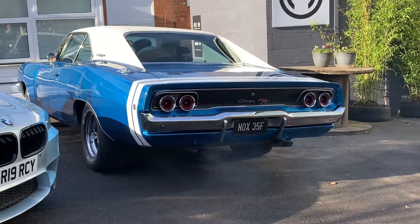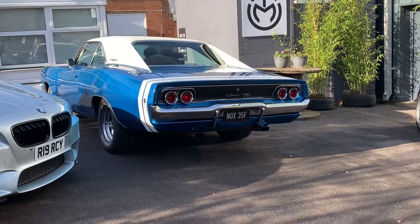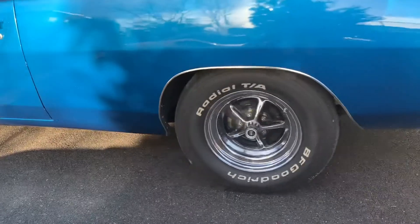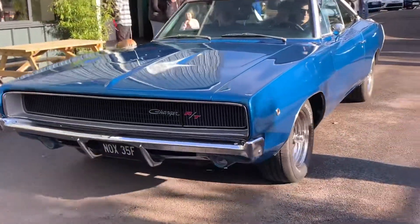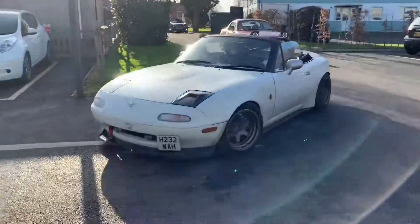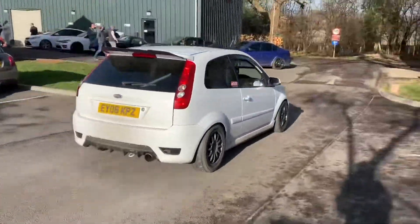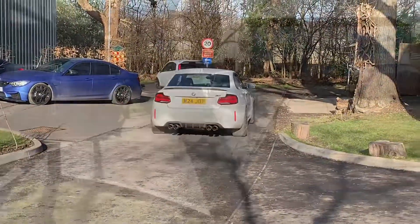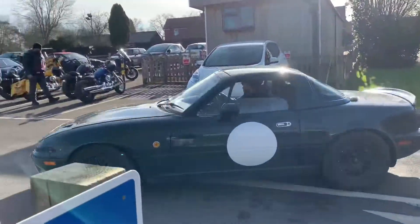And the VW Scirocco, which is very burbly. It's a very nice load of MX-5s here. Fiesta's on its way out, followed by the M2. More MX-5s have snuck behind me — got a Mk2 and another Mk1, which is really really good — they're all parking up together.